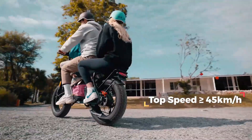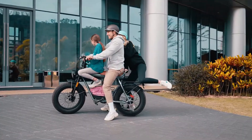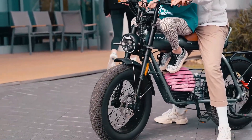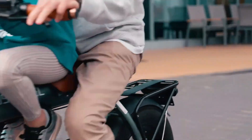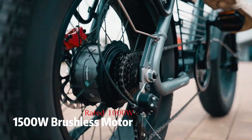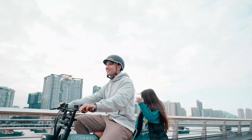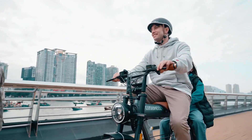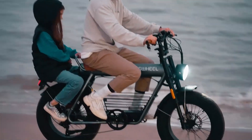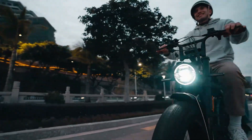Built with 20x4.0 fat tires, this e-bike provides enhanced traction and stability across various terrains, including sand, snow, and rugged trails. The 7-speed gear system allows riders to adapt to different inclines and speeds with ease, while the motorcycle-inspired design adds a sporty, aggressive aesthetic. This combination of raw power, endurance, and practical features makes the GT20 Electric Bike a compelling choice for adult riders seeking a durable, stylish, and capable mode of electric transportation.